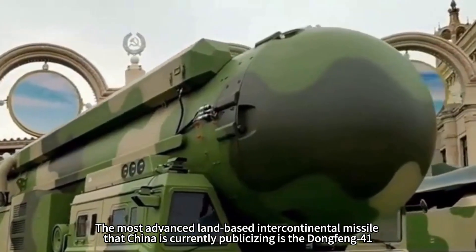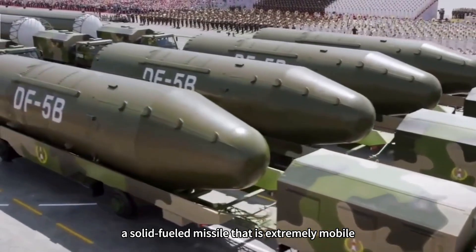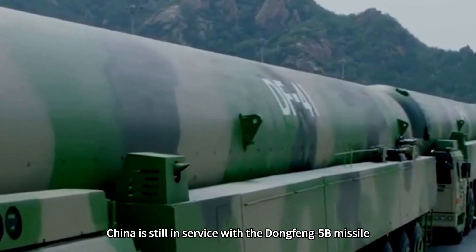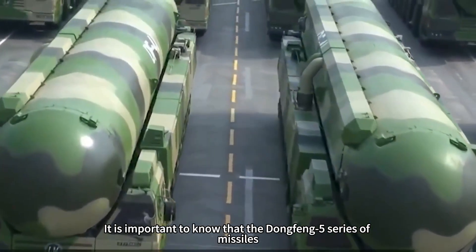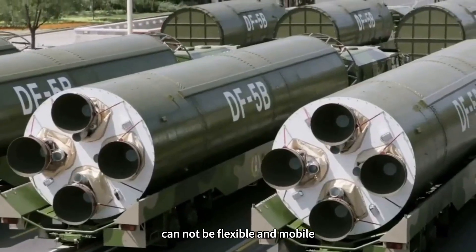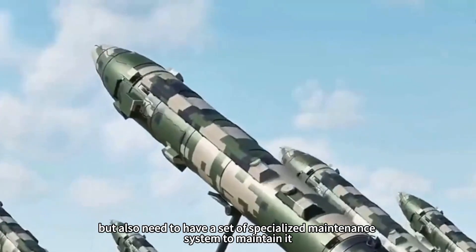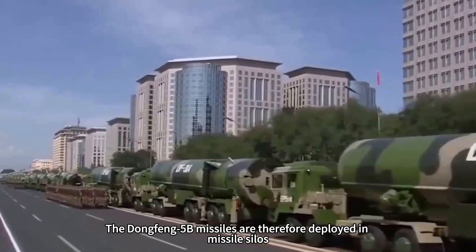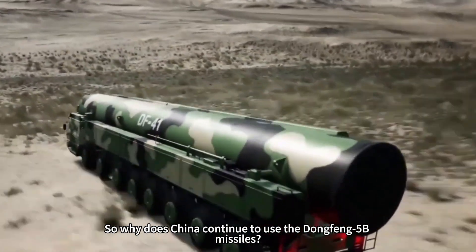The most advanced land-based intercontinental missile China is currently publicizing is the Dongfeng-41, a solid-fueled missile that is extremely mobile. But now that the Dongfeng-41 has formed combat capability, China is still keeping the Dongfeng-5B missile in service, which makes many people puzzled. The Dongfeng-5 series missiles weigh more than 180 tons and are liquid-fueled, making their mobility essentially zero, requiring a specialized maintenance system, and deploying them in missile silos — seemingly making them living targets in a nuclear war.